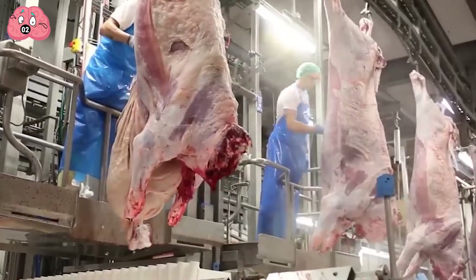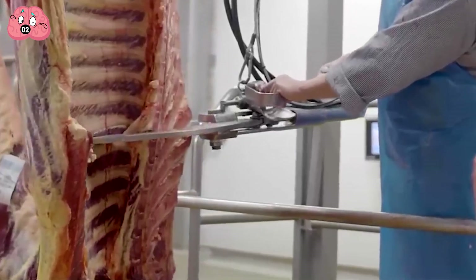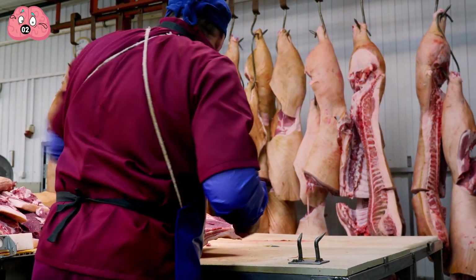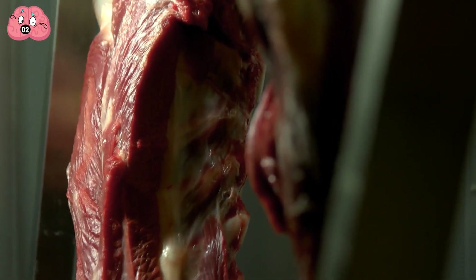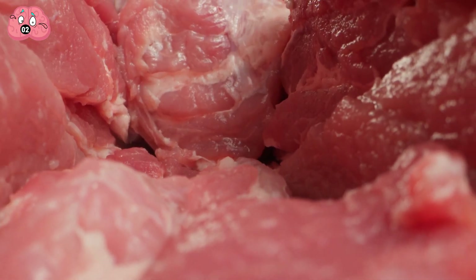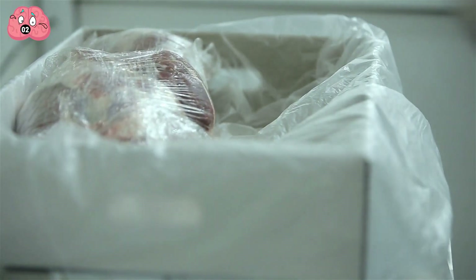After draining excess blood and removing the innards, the next step can be taken. At this stage, the carcass is cut into two halves with a special sawing device. The resulting pieces are carefully washed and then evaluated for quality to determine the grade of meat. The marked product undergoes an airflow treatment and is sent to a cooling and drying facility. The product is kept in the refrigerated compartment for some time, after which the carcass halves are dismantled into components for further packaging.